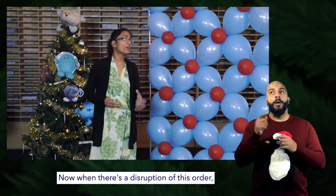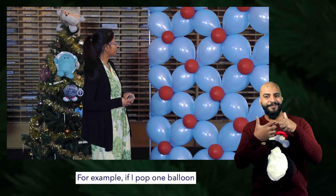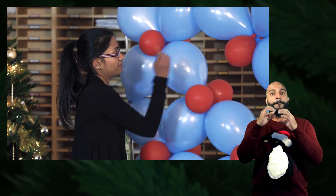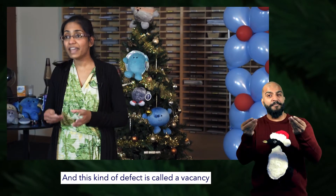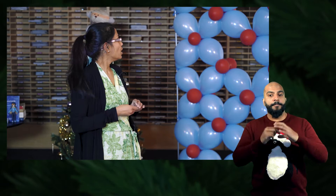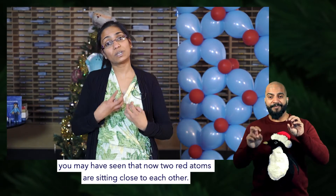When there's a disruption of this order we call it a defect. For example, if I pop one balloon, you can see the structure is slightly altered, and this type of defect is called a vacancy because it simply creates a gap. In addition to altering the structure, you may have seen that now two red atoms are sitting close to each other.